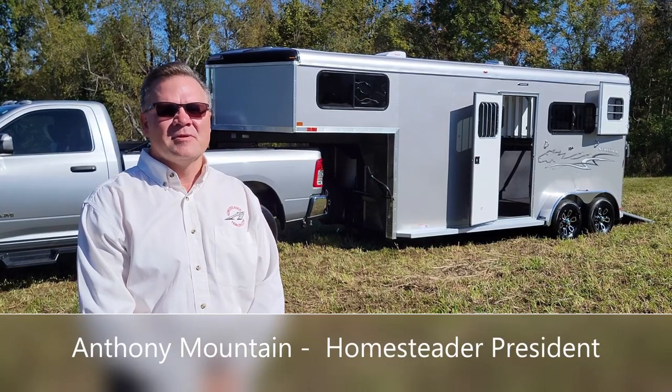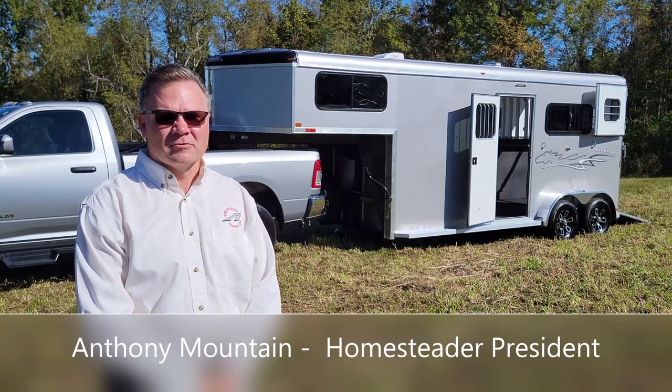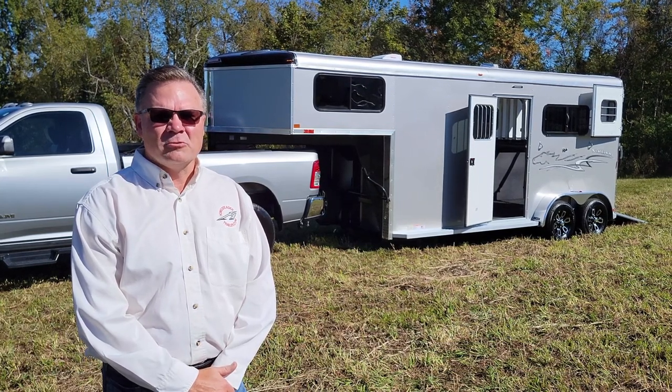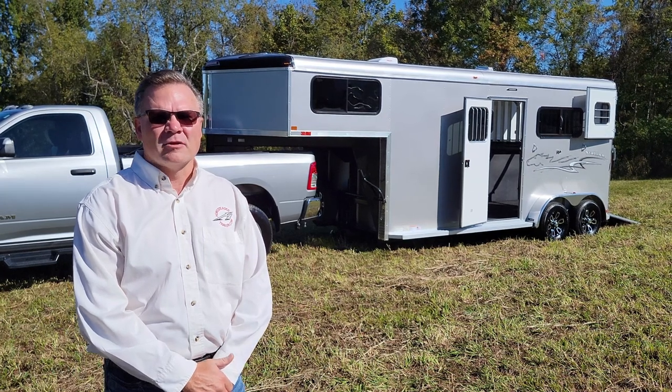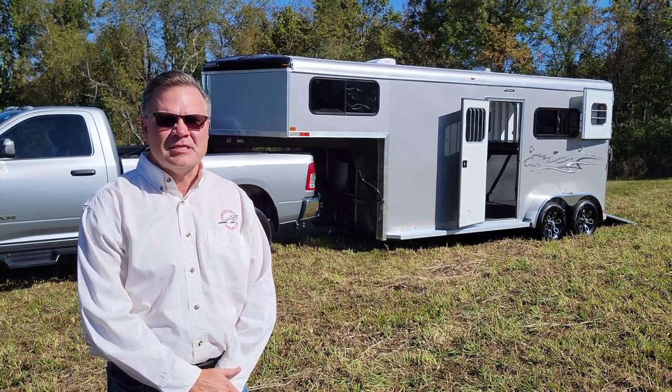Hello, I'm Anthony Mountain, president of Homesteader Trailers. We're today introducing the two horse straight low gooseneck, our model number 214FG.